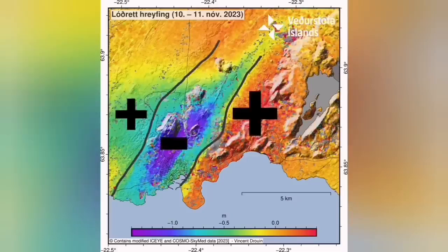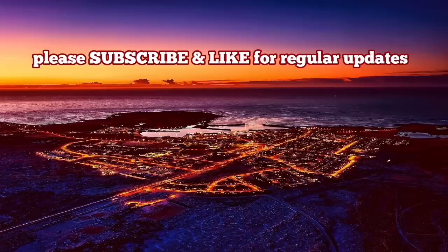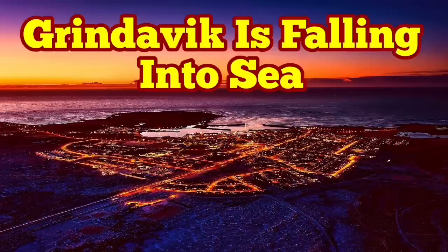This is the center of the fishing industry in that area of the Reykjanes Peninsula. The drop-down will cause the harbor to extend more into the sea, and we can use that to our advantage. Grindavík is certainly falling into the sea, but it can be a tourist attraction after that.